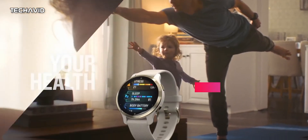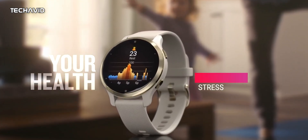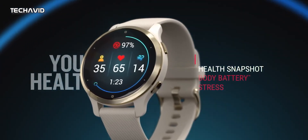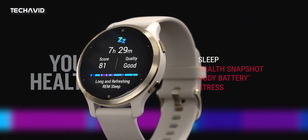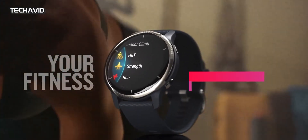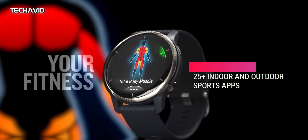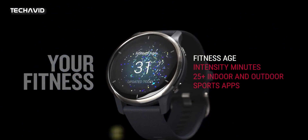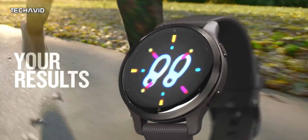Watches like the Garmin Venue 2, Venue 2 Plus, and Apex Gen 2 all come with OLED displays that not only look good but are also much sharper and colorful, but with a comparatively smaller battery life. With the addition of this new technology, it sounds like Garmin's method could improve the battery life of future Venue or Apex models while retaining their vibrant OLED displays.